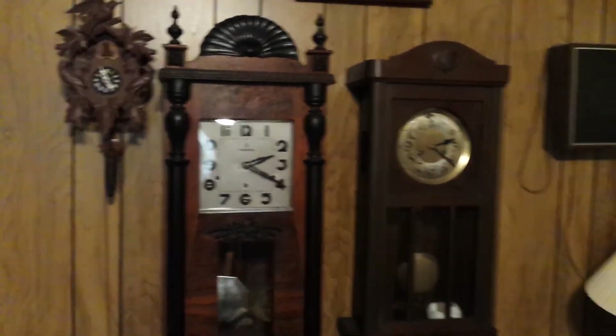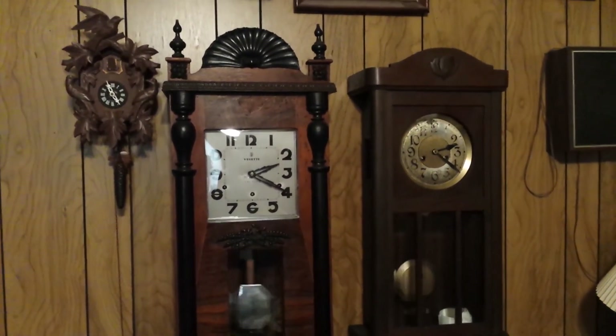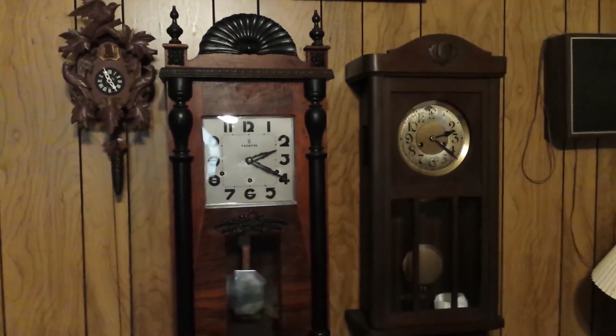That's my collection. Hope you guys enjoyed it. I'll be sure to update it and see if I can get more clocks.